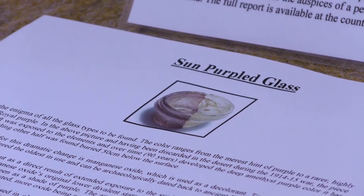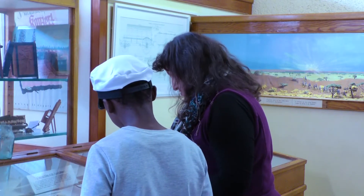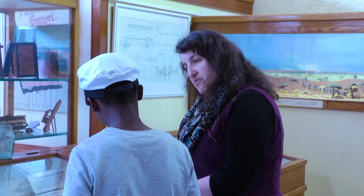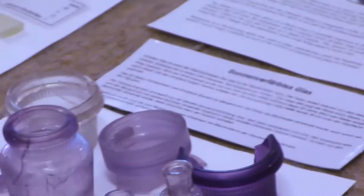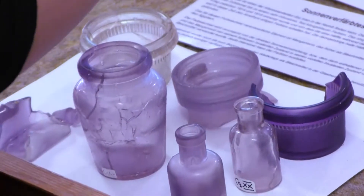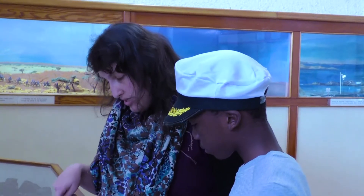Do you see this purple glass here? Well, likely this was discarded in the desert, maybe 1914, 1915. This purple part here was actually exposed to the elements, so that means that the elements turned this purple.